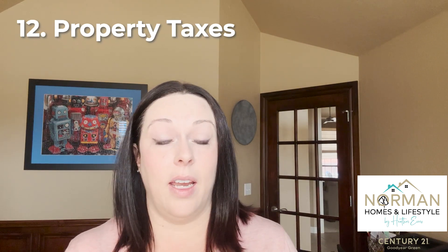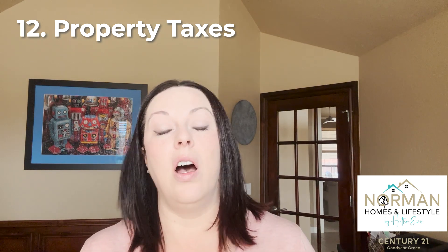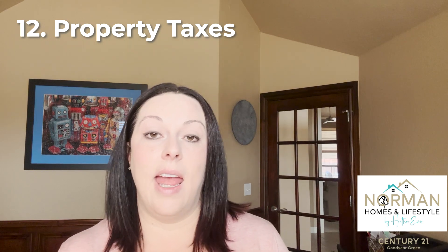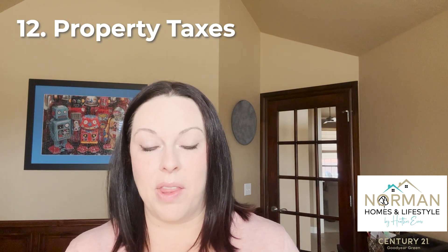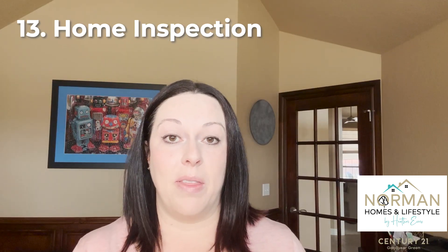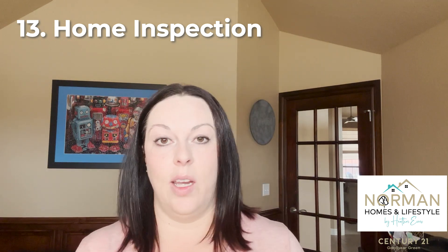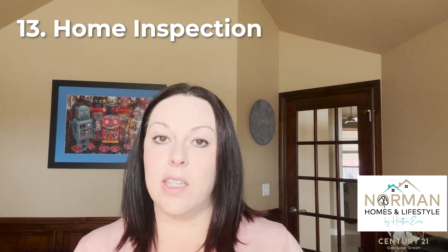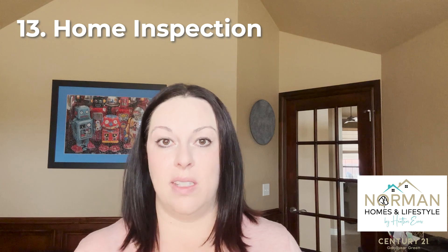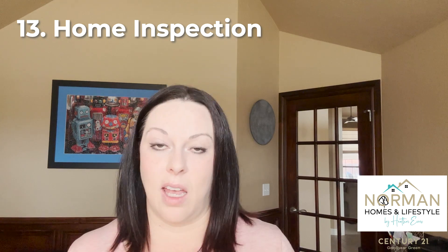You definitely want to research the property taxes on the homes you're looking at — they can vary a great deal, and keep in mind that they will be an additional cost, frequently escrowed into your mortgage. Talk to your lender about how that works. I've already mentioned home inspections, and I talk about that a lot in my other videos — it's so important that you plan for an inspection on any home. Think specifically about what concerns you have and what inspections you would need, and if you have no idea, that's what your realtor is for.